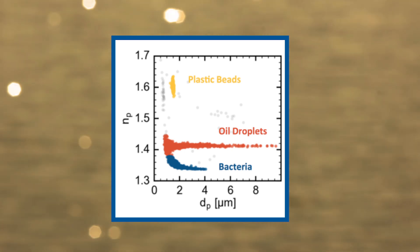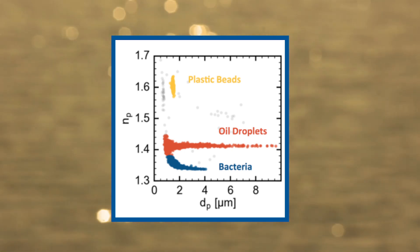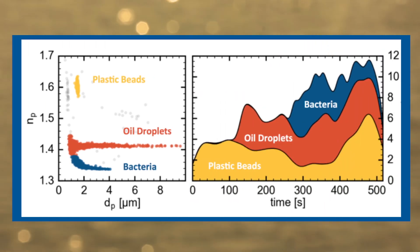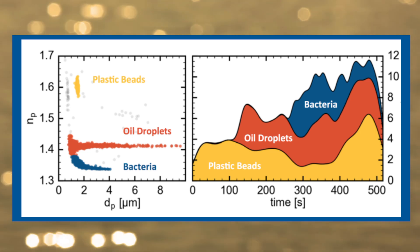Is it bacteria? Is it a plastic microbead? Is it some residual oil? And you can know that with one measurement. We analyze these holograms in real time to give you instant feedback on what is in your sample.